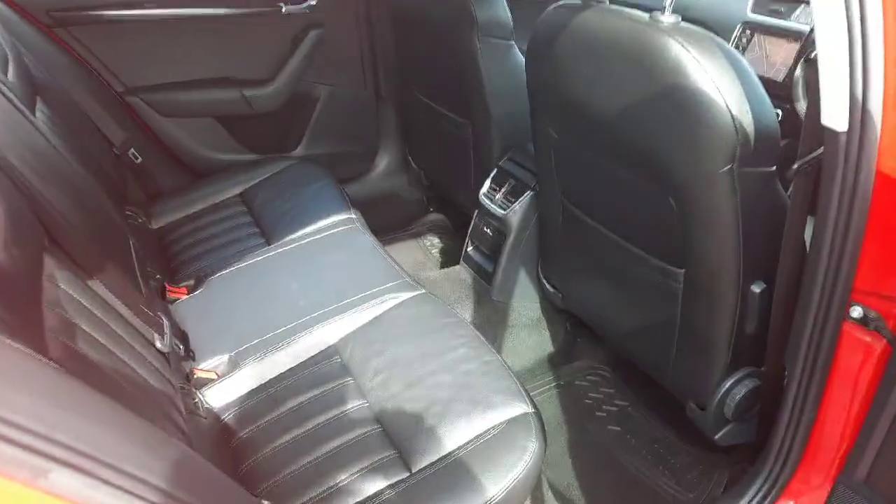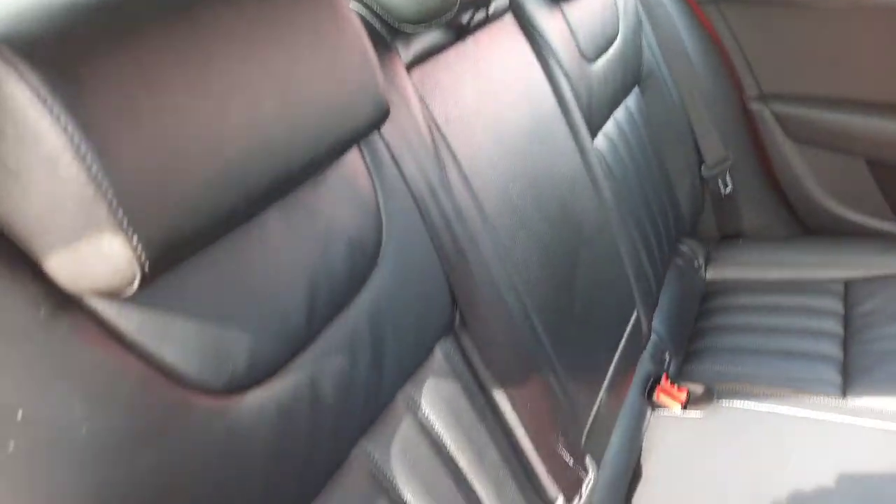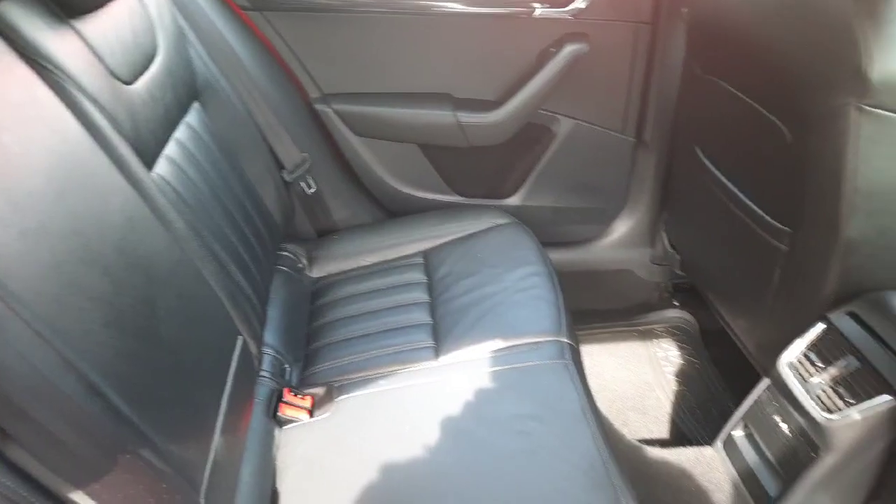In the rear, as you can see, there is ample legroom, ISOFIX child seating anchor points if needed, and a centre armrest with cup holders.